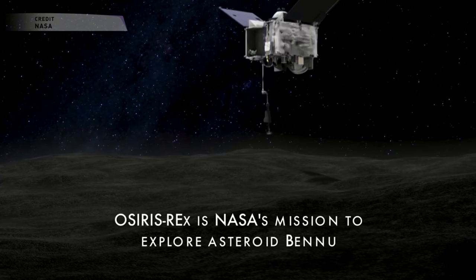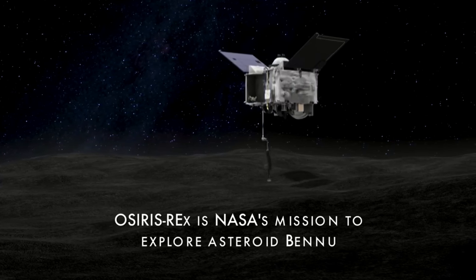NASA's OSIRIS-REx spacecraft, which is going to be rendezvousing with asteroid Bennu and taking samples for scientists, has performed a maneuver — an Earth flyby which happened on Friday — that gave it a gravity assist to help it rendezvous with asteroid Bennu. OSIRIS-REx launched about a year ago from Cape Canaveral aboard an Atlas V rocket, and that launched on September 8, 2016.